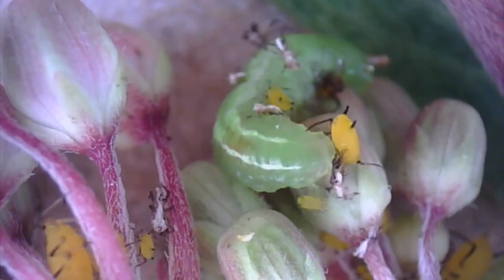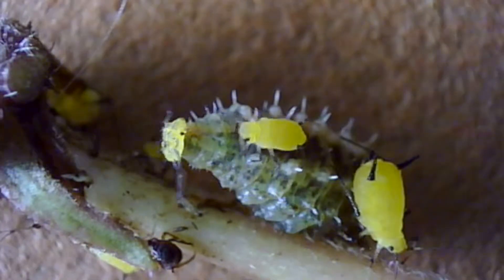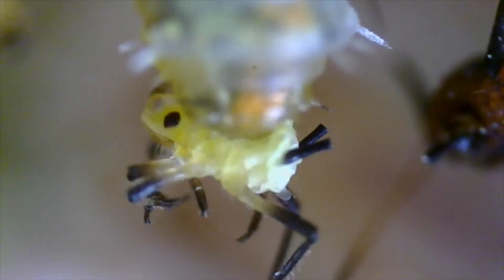Syrphid larvae have a pair of hooks which they use to grasp and suck juices from their victims. They seize a living aphid and soon mangle and empty it, leaving only a hollow shell. When done, they quickly find another.